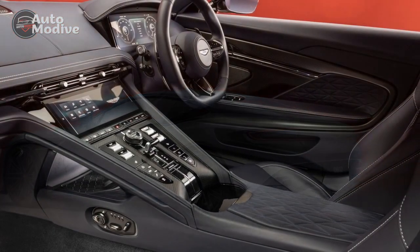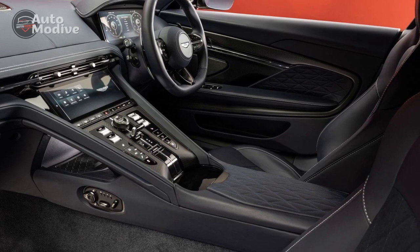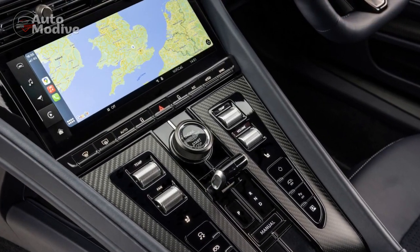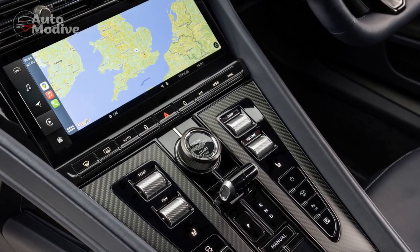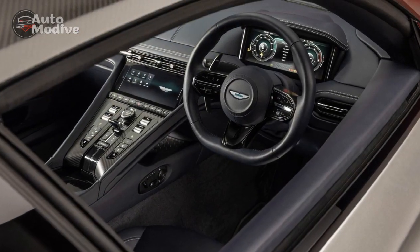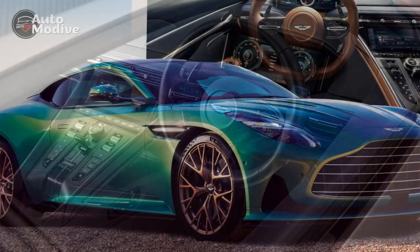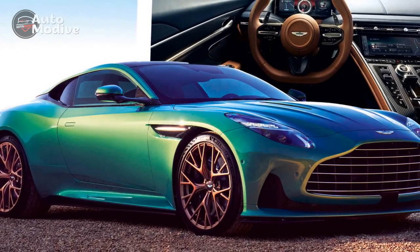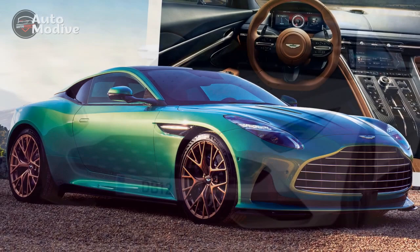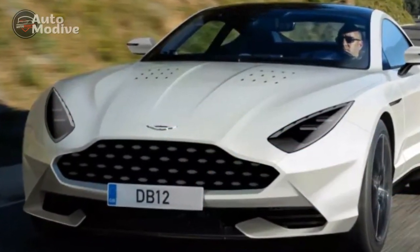Under the hood, the DB12 is expected to feature a potent V12 engine, delivering impressive horsepower and torque. The precise specifications will be confirmed closer to the official release. The DB12 promises a captivating driving experience, thanks to its exceptional performance capabilities. The powerful engine, combined with advanced engineering, allows the DB12 to accelerate from 0 to 60 mph in under 4 seconds.